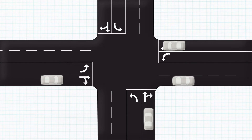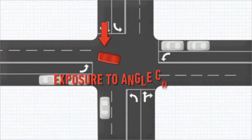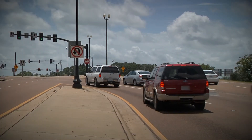Left turning traffic makes an intersection less efficient and more dangerous because they limit the capacity of an intersection and expose the left turning vehicle and its occupants to angle crashes, which are usually high impact crashes.